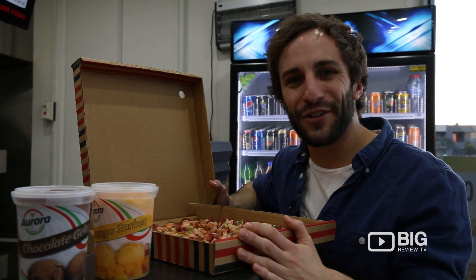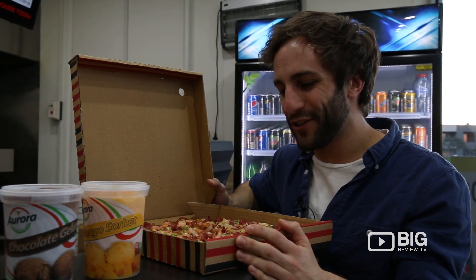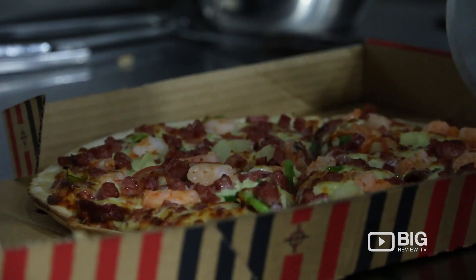They're open 7 days down here and you can also get deliveries. So come on down and try one of these awesome pizzas. Let's give it a try.